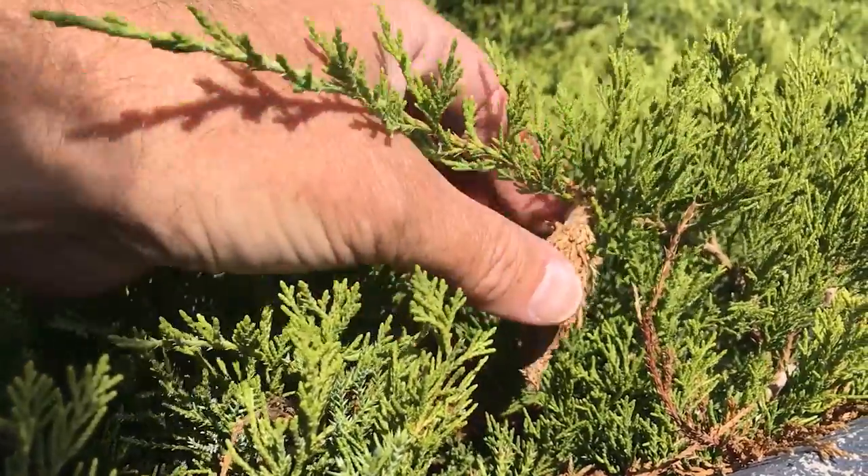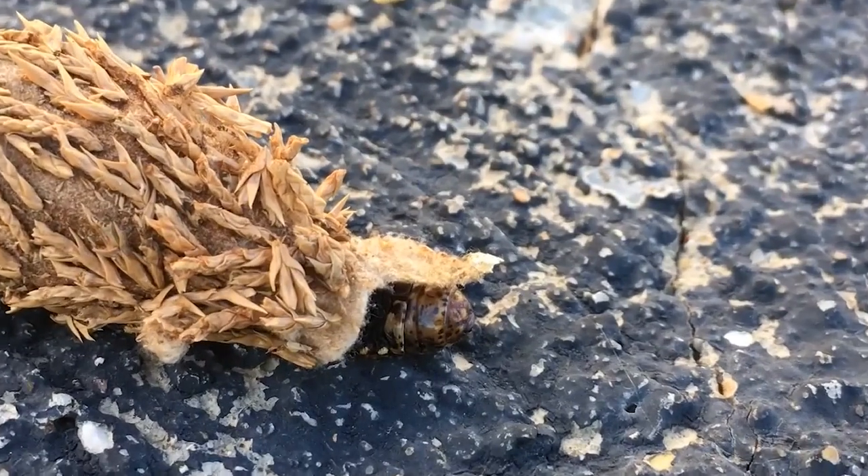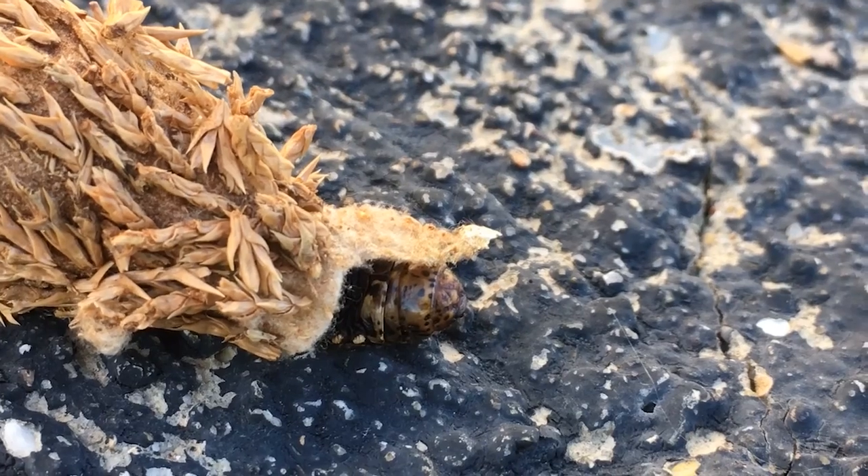They're kind of cool because they make this silk sack around themselves and cover it with plant material. The caterpillar can actually move its bag around by dragging it, but eventually it'll close that hole.